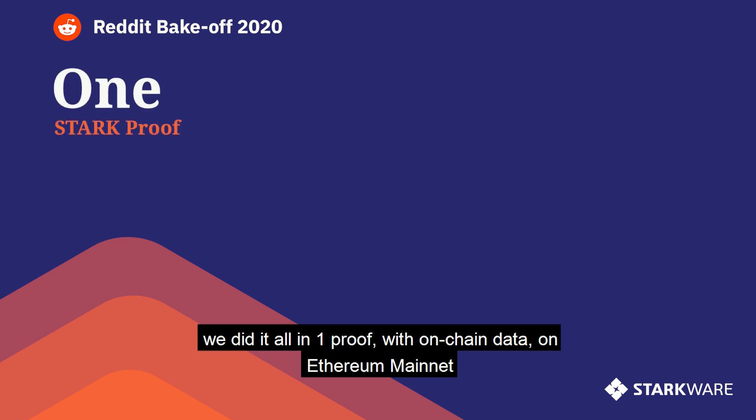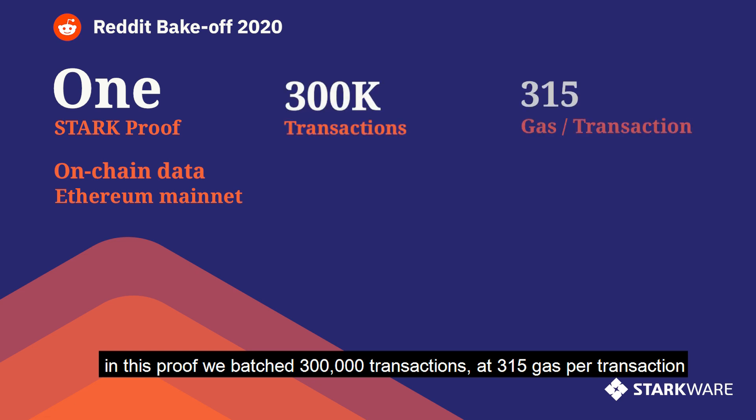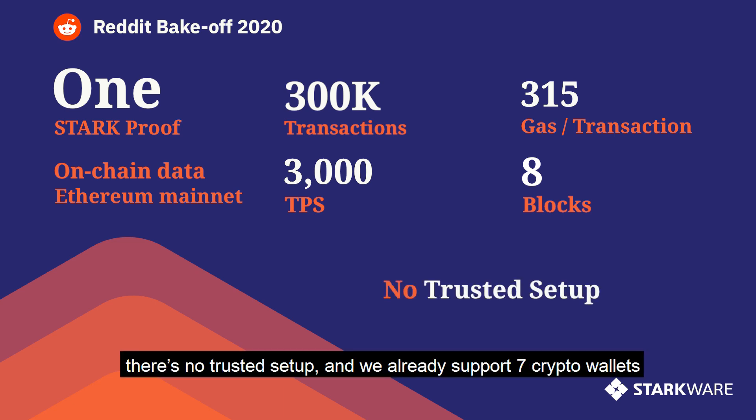We did it all in one proof with on-chain data on Ethereum mainnet. In this proof, we batched 300,000 transactions at 315 gas per transaction. Our throughput was 3,000 transactions per second and it took us 8 blocks on mainnet. There is no trusted setup, and we already support 7 crypto wallets.